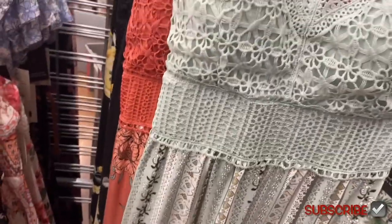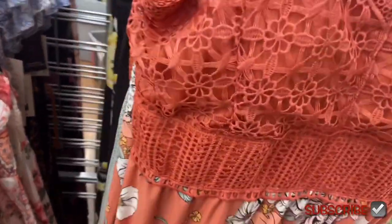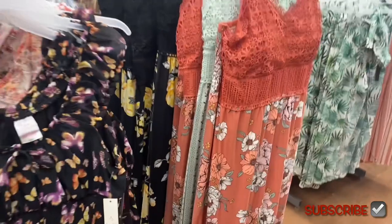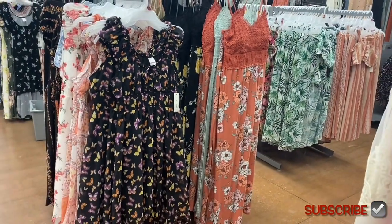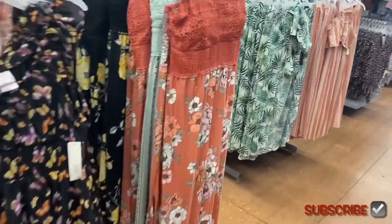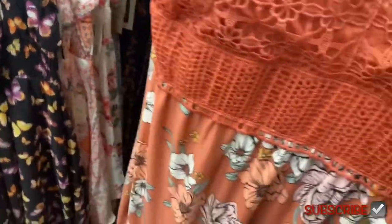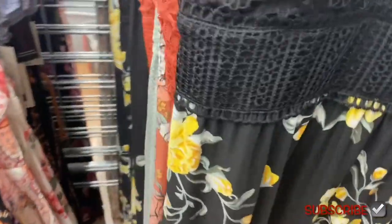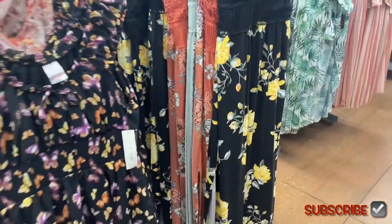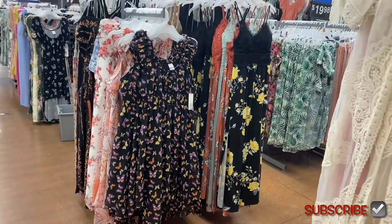I love crochet tank tops and dresses like this. I think it's so cute. You can also get it in this coral color with flowers — so cute. And they have one more back here. I like that one — the yellow flowers and then the crochet on top, and there are slits on both sides. I didn't realize that at first.